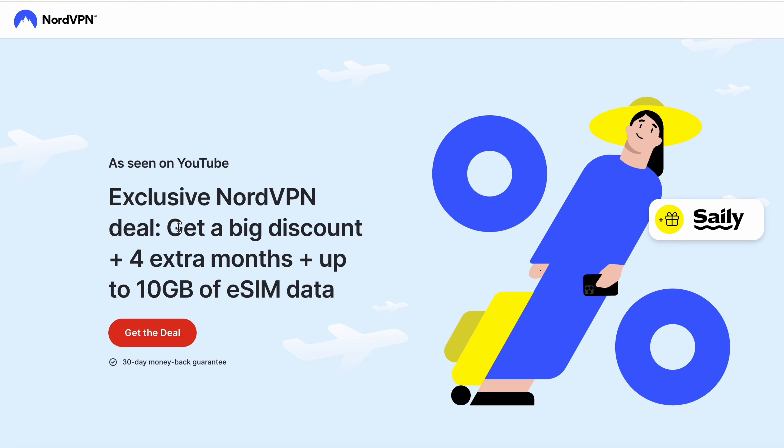With their exclusive coupon code, you can get up to 76% off their subscription plans, plus an extra four months for free. But wait, there's more! As an added bonus, NordVPN is also throwing in an up to 10 GB Saily data plan for free.